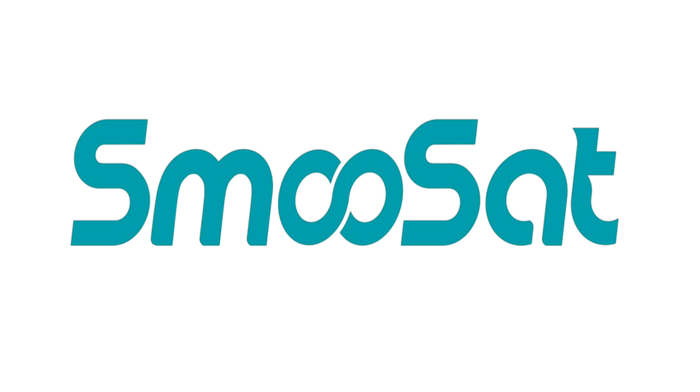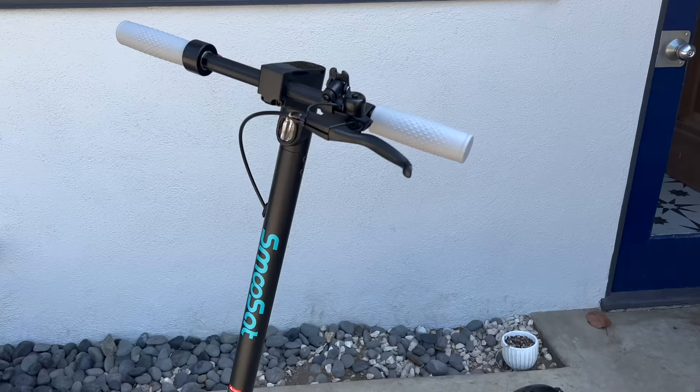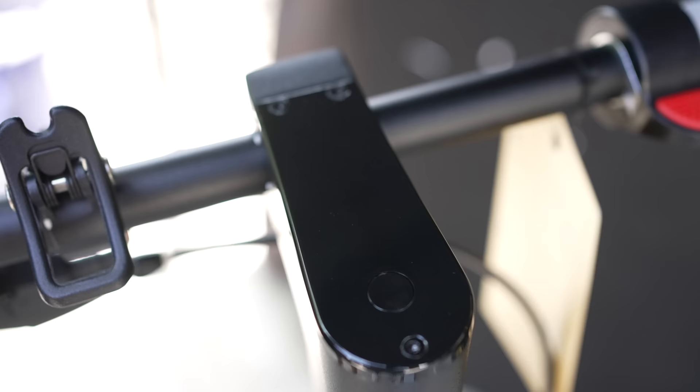Before we go any further, I'd like to thank today's sponsor, Smoosat. Smoosat is a company that makes high quality, smooth riding electric scooters for the whole family. I got the Smoosat SA3 Adult Electric Scooter, and it has been a blast to try out. It has an automotive grade battery pack that has a range of up to 20 miles on a charge, so if you work less than 10 miles from home, it's a fun alternative to driving on your daily commute.